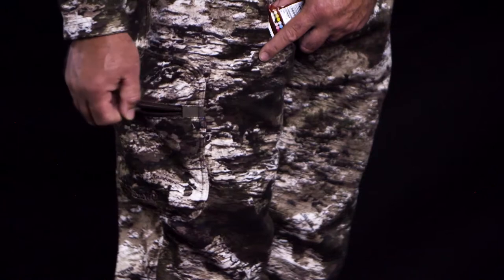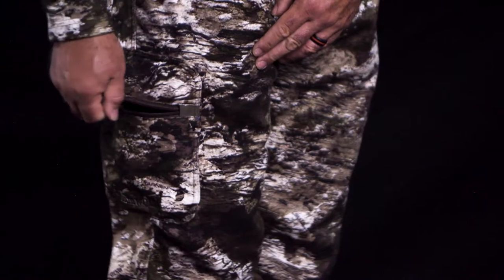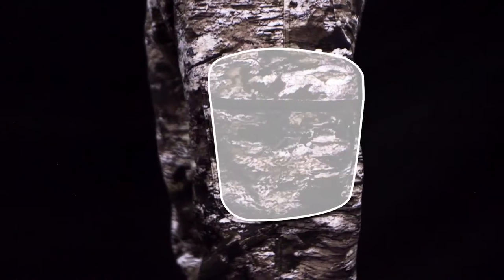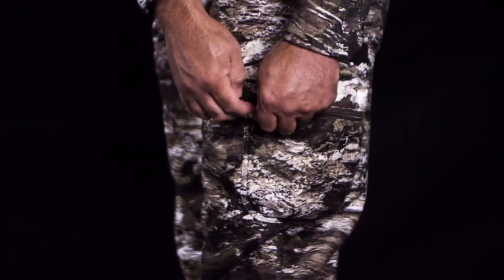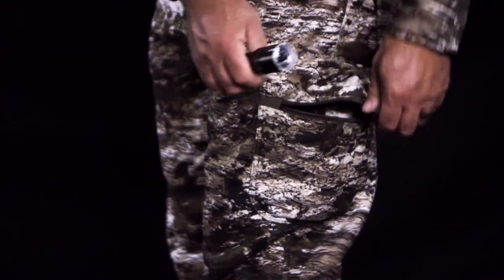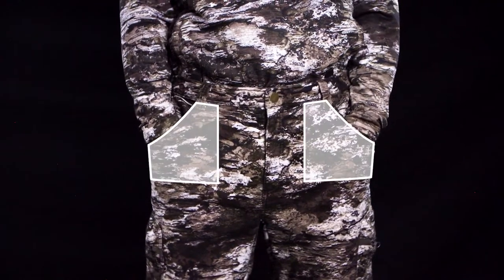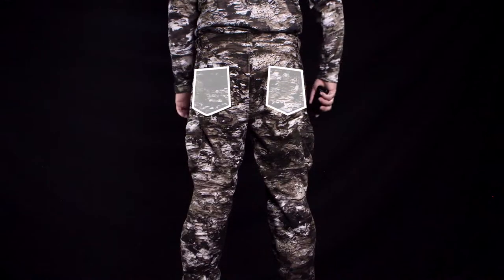The men's heavyweight softshell pants feature two large patch cargo side pockets, two front slash pockets, and two back pockets.